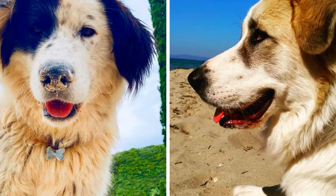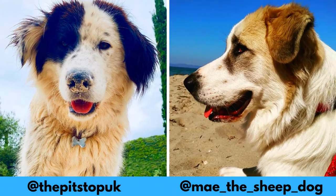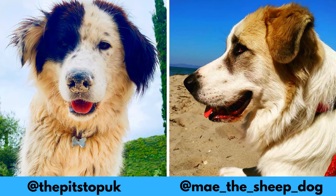I would love to thank May and the Pit Stop Sanctuary for letting me use their photos in this video. If you like the Greek Shepherd dog breed and would love to see more of them, definitely check out their Instagram profiles.